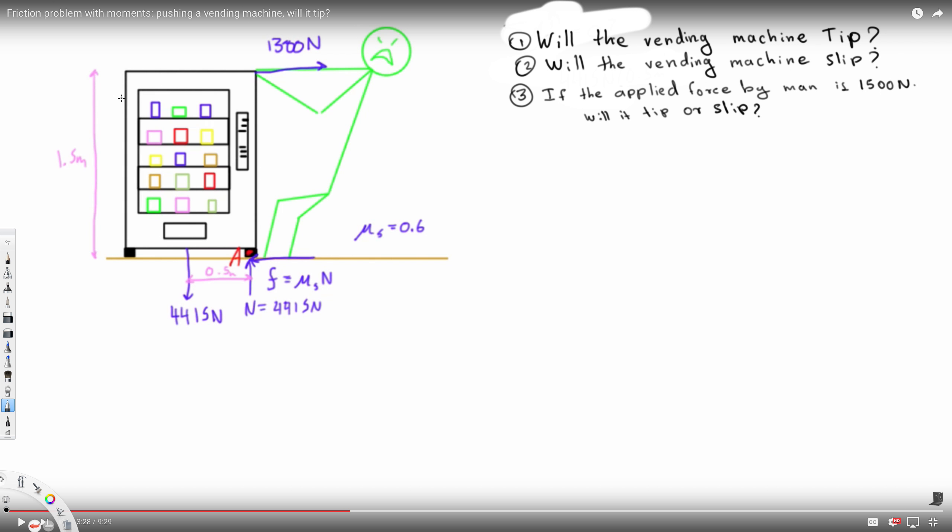We have this question asking: will the vending machine tip or slip if the applied force by the man is 5500 newtons? Let's see how we can answer this question. To calculate whether it will slip or tip, I have to take the moment around both directions.